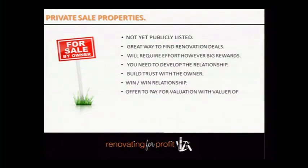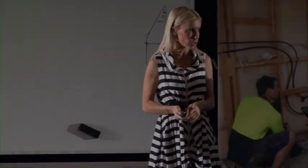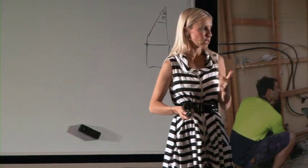Any property that's publicly advertised is on-market. Any property that hasn't hit the market yet but is for sale is an off-market transaction. When you speak to agents, what you want to be saying is: is it possible that you can start bringing me these off-market transactions? Start talking the language.